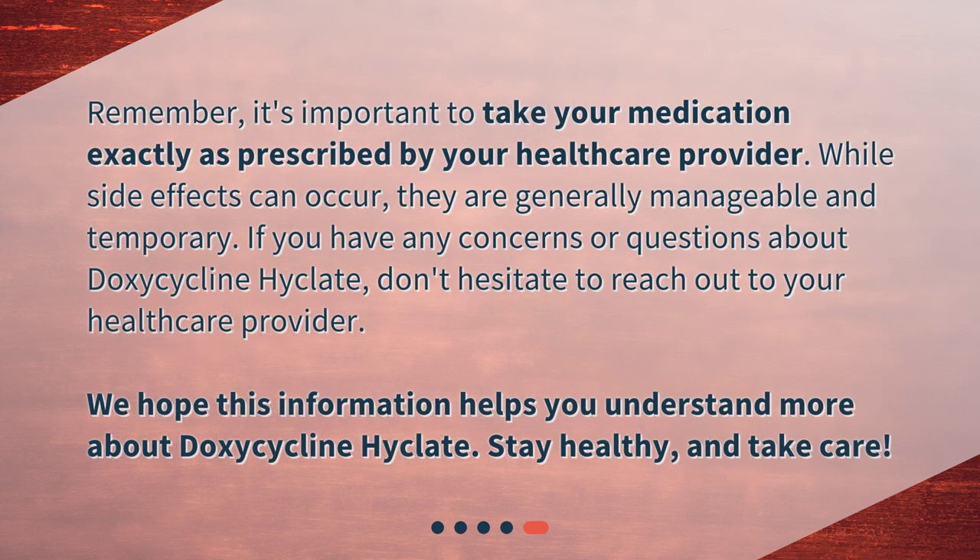Remember, it's important to take your medication exactly as prescribed by your healthcare provider. While side effects can occur, they are generally manageable and temporary. If you have any concerns or questions about doxycycline Hyclate, don't hesitate to reach out to your healthcare provider. We hope this information helps you understand more about doxycycline Hyclate. Stay healthy and take care.